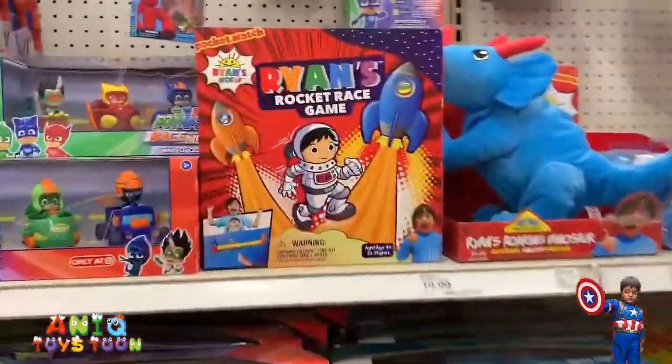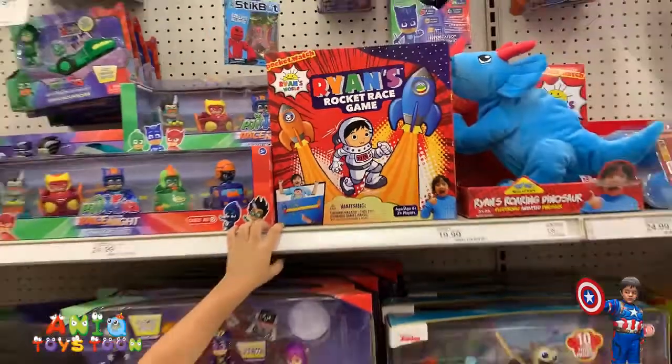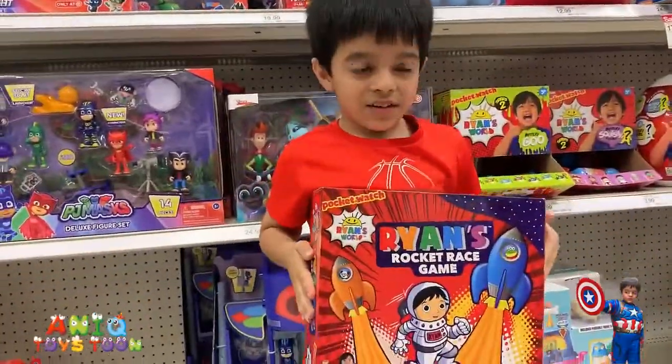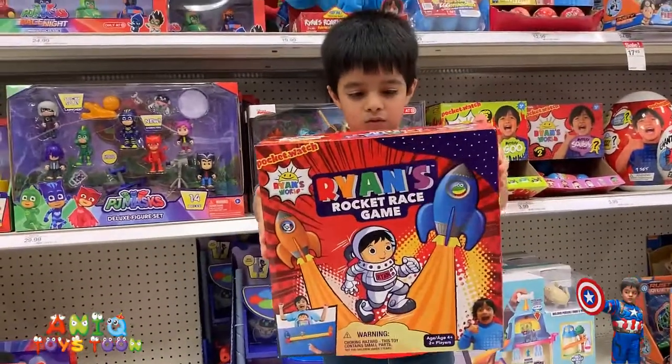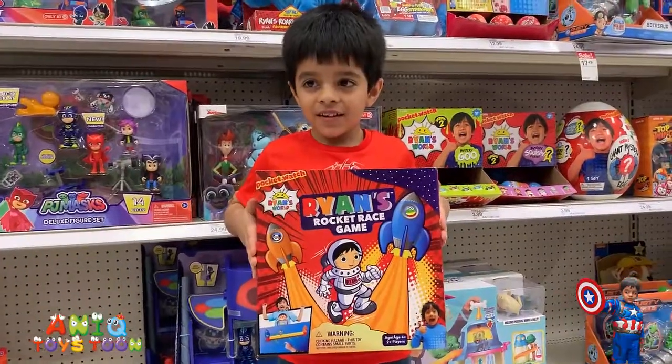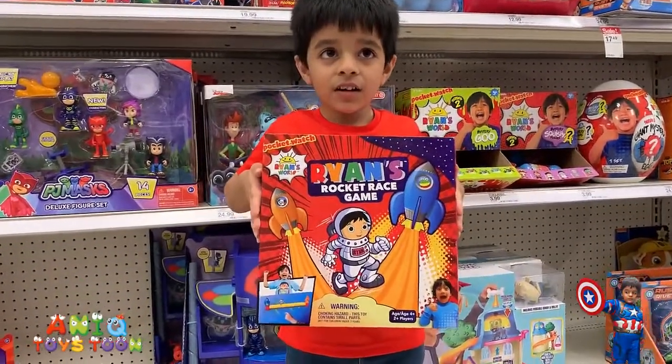So this is something we have not seen before. Can you pick it up, Anik? This is a Rocket Race Gamer. It's pretty cool. It's for four-plus years old. I'm five and a half. You're five and a half, yes. And two people can play this game. That's pretty cool.